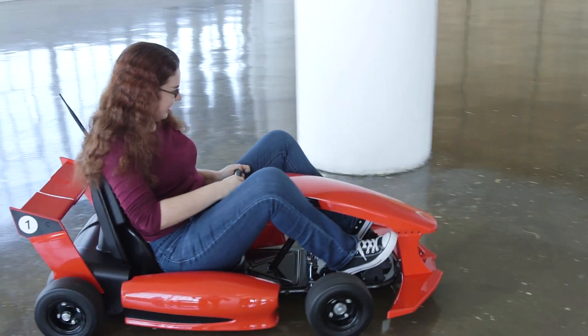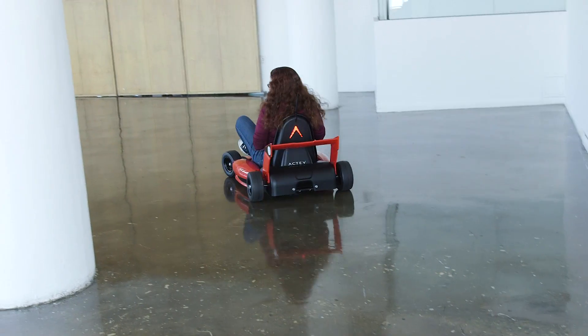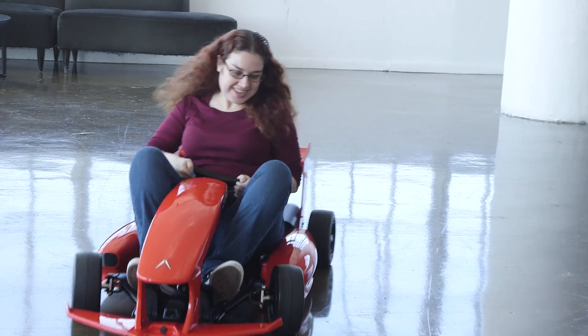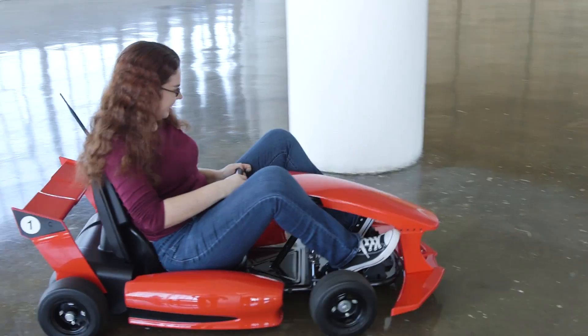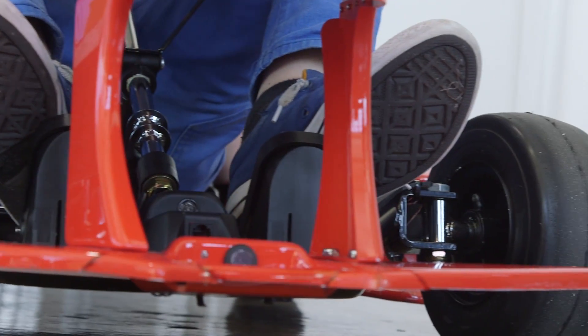I may not have been ready to practice my drift technique, but I did take the Arrow for a spin, cramming my large 30-something frame into the cart. The seat fits just fine, but my legs are just a bit too long to stay in it comfortably. That's probably a good thing, as you don't want teens or adults hogging it.